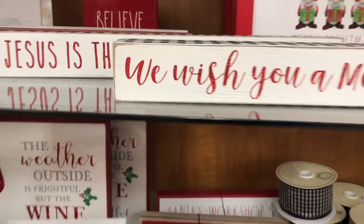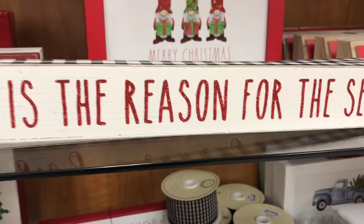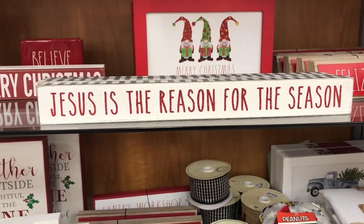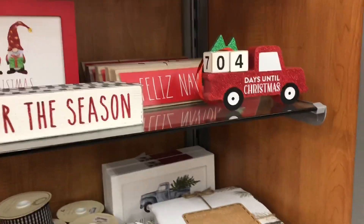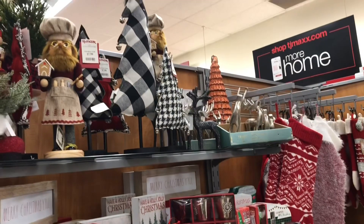These signs right here — the "We Wish You a Merry Christmas" and the "Jesus is the Reason for the Season" — I considered getting the "Jesus is the Reason for the Season" one because they were just so cute on top of a counter or on top of your cabinets, maybe on top of a TV stand or entertainment center.